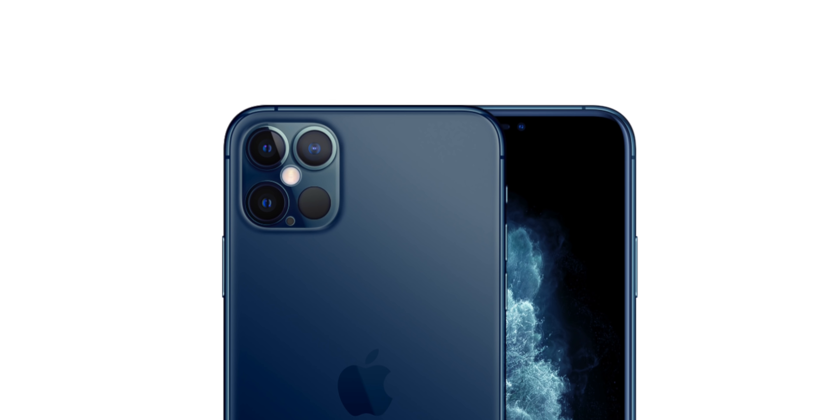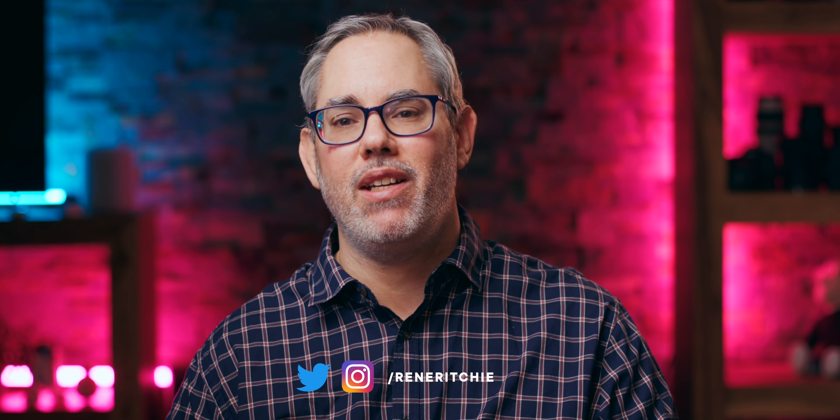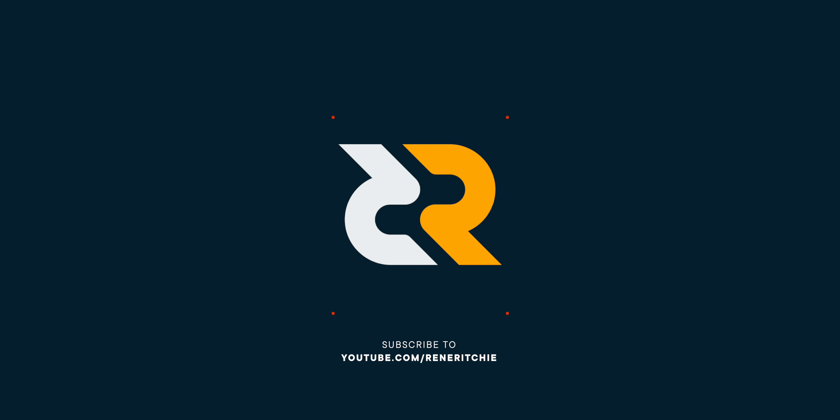That's light detection and ranging, but in fully digivolved iPhone 12 Pro form. That's led to a ton of people telling all of us just exactly what it is. But I'm way more interested in why it is. I'm Rene Ritchie and this is the iPhone 12 AR camera system.